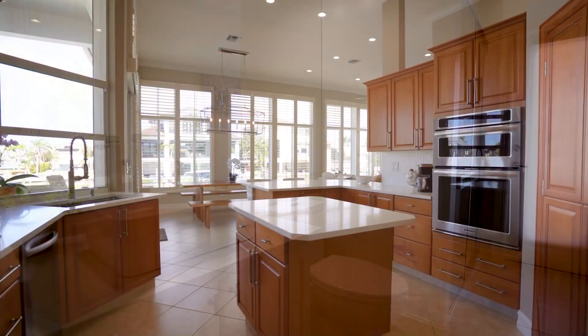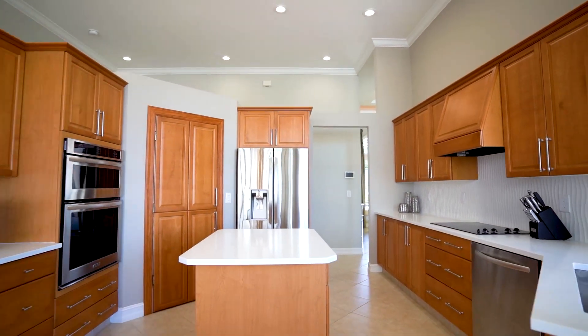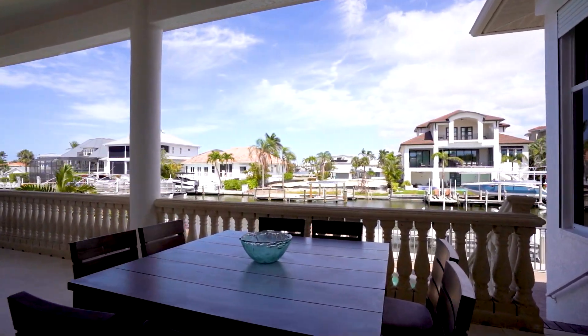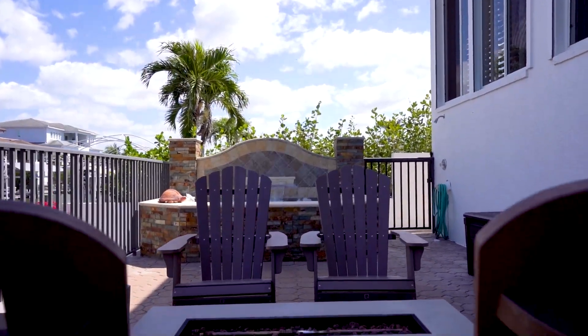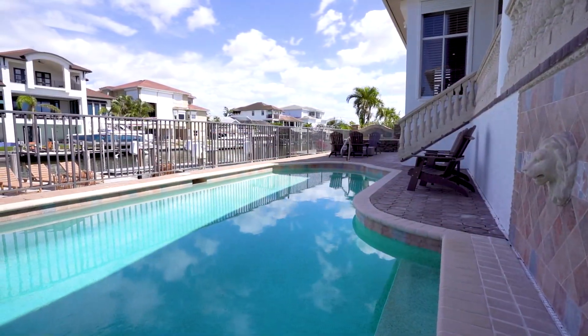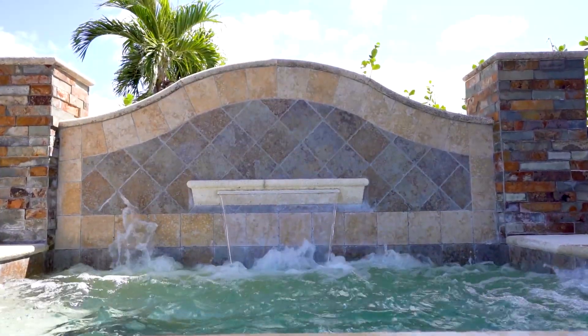Check out the new gourmet kitchen with new quartz countertops and appliances. Step outside into the oversized covered lanai and gaze upon your beautiful swimming pool and spa with waterfall, plus fire pit, and of course let's not forget the best feature of all — its incredible waterfront location.